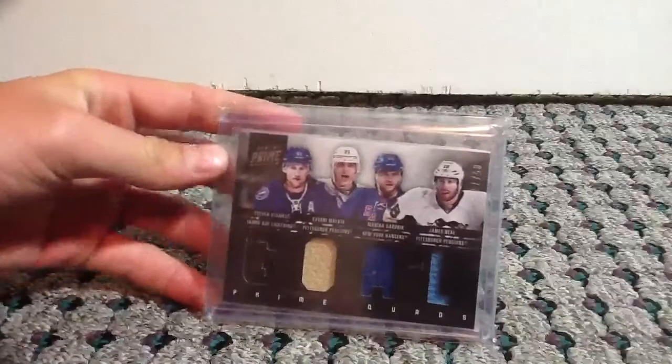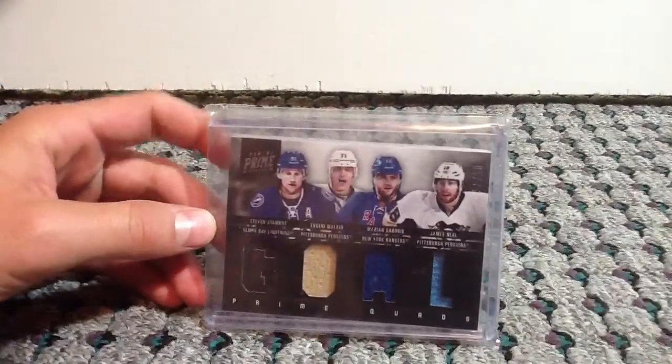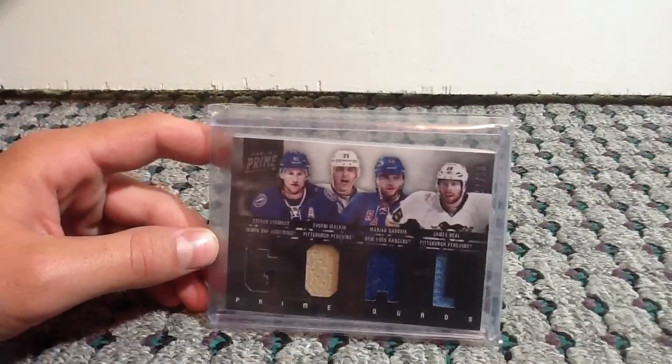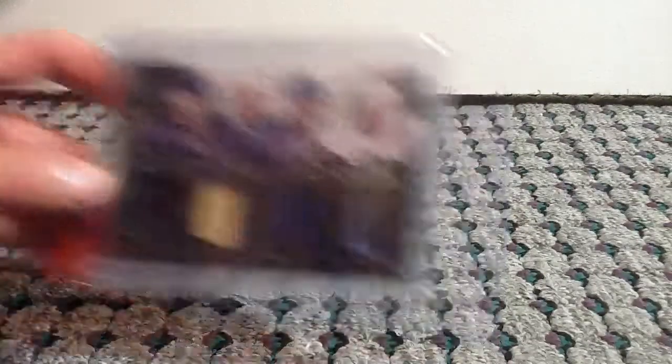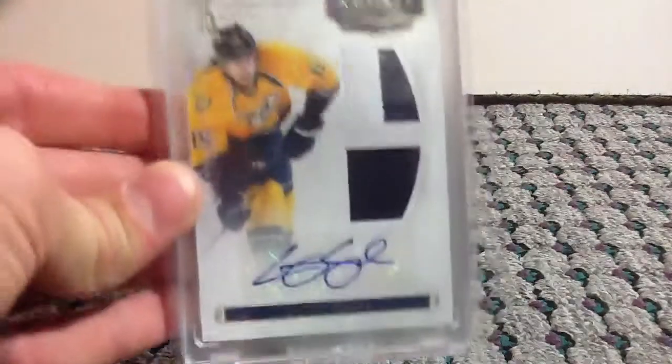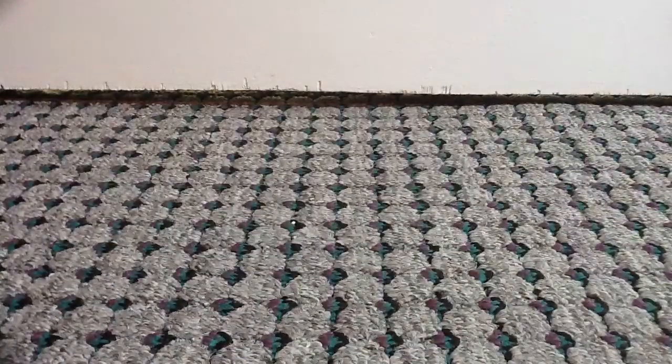At number 13, we have Prime Quads, number 75, of Stephen Stamkos, Evgeny Malkin, Marion Gabrick, and James Neal. At number 12, we have from Rookie Anthology, Rookie Treasures, Prime Jersey Auto of Craig Smith, that's number 42 of 199.